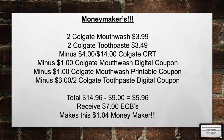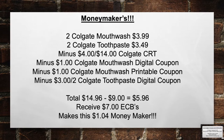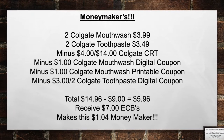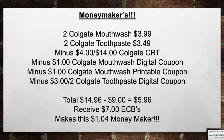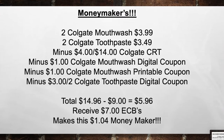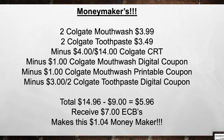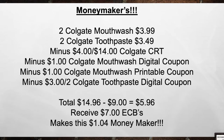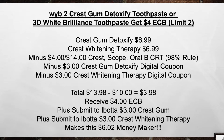We've got lots of money makers this week. Pick up 2 Colgate mouthwash at $3.99 and 2 Colgate toothpaste at $3.49. Minus the $4 off of 14 Colgate CRT, the Colgate mouthwash digital coupon, the $1 Colgate mouthwash printable coupon, and the $3 off of 2 Colgate toothpaste digital coupon. Total from $14.96 minus $9 in coupons equals $5.96 out of pocket. Then receive back a $7 extra care book, making this a $1.04 money maker.